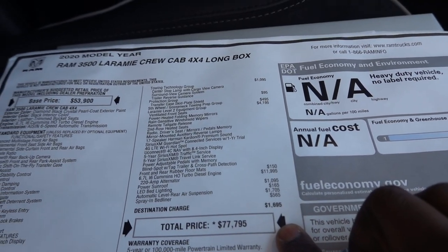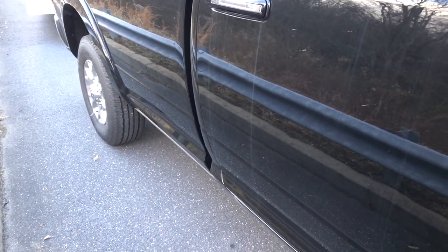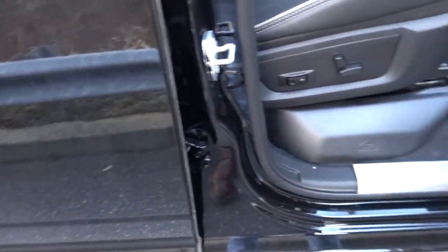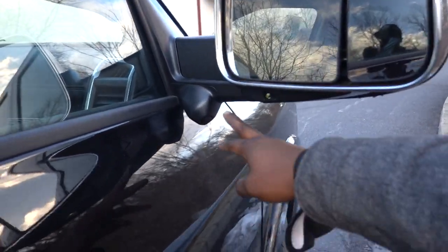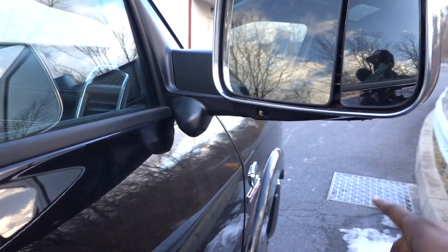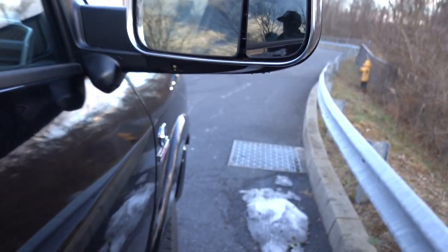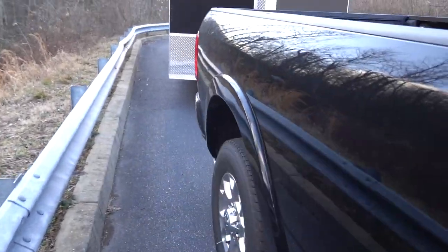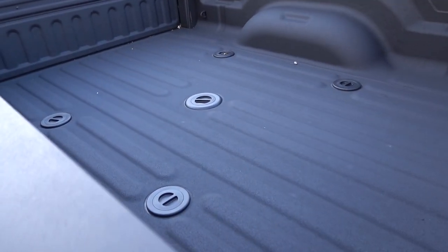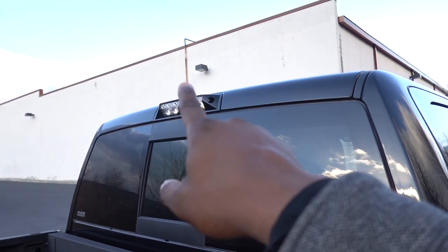One thing I would have probably wanted to see at almost $80,000 is some running boards - at least the power deployables. You do have cameras, two on each mirror and one in the front grille. You also have the reverse lights for your trailer when backing up, and the camera shows you an angle on the side of the truck on each side. Out back there's a spray-in bed liner, LED lights in the bed, and a camera at the top.